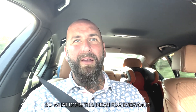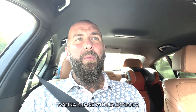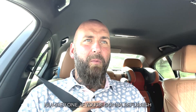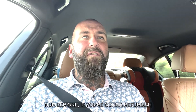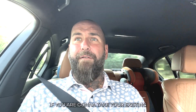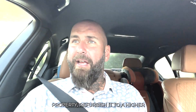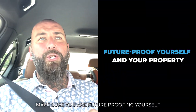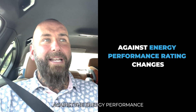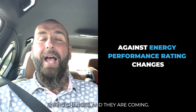So what does this mean for everyone? There are three messages I want to share. Number one: if you're going to refurbish a property, if you're going to buy a property, renovate it and let it out, or refurbish your existing property to a higher standard and let it out — make sure you're future-proofing yourself and your property investment against the energy performance rating changes. And they are coming.